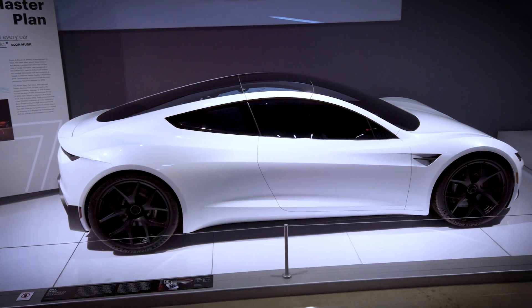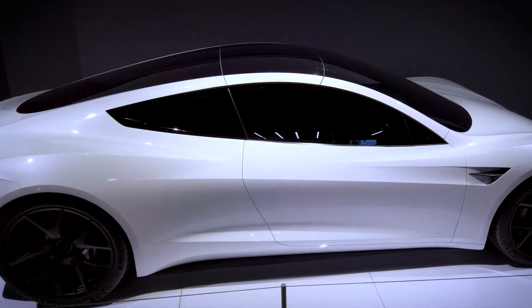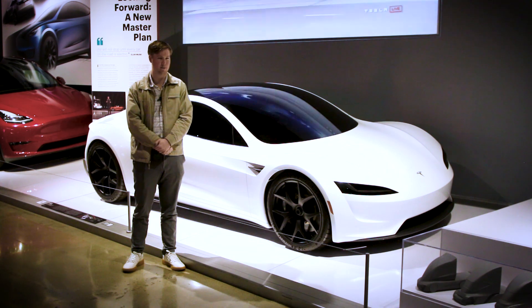This vehicle is designed to have an excess of 250 miles per hour performance, a sub-2-second 0-60 time, and is the first vehicle to utilize Tesla's Plaid powertrain. This is the deck model — a full-scale model of the real deal and what it's supposed to be.